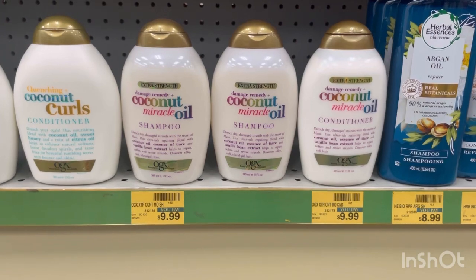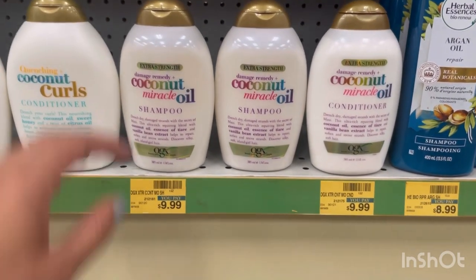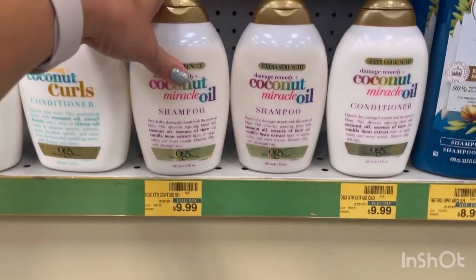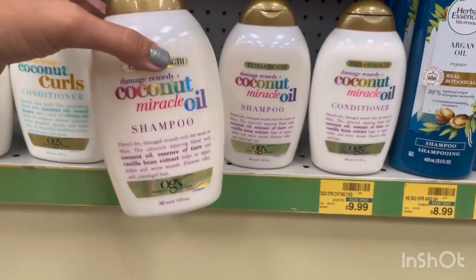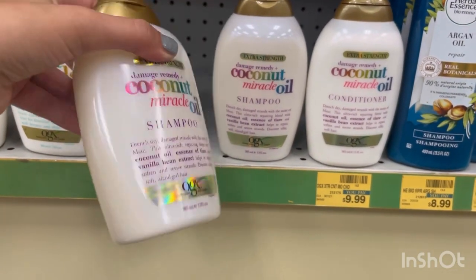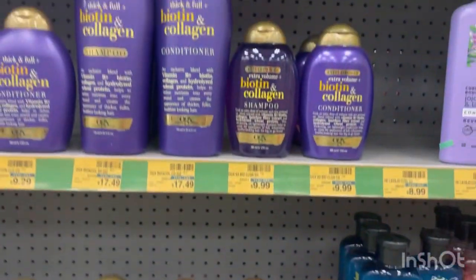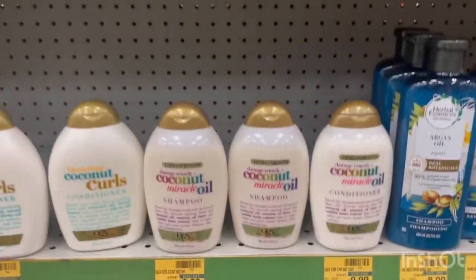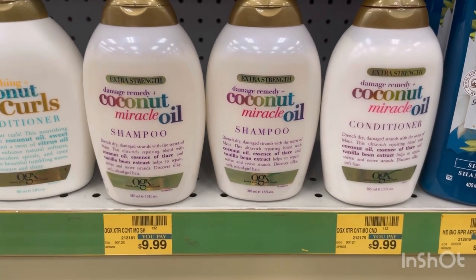If you have any hair care CRTs, you can definitely pair those in. But be aware — the buy one, get one 40% and the extra buck is only triggering with the shiny one. These other ones, it is not working with. So you can only get this one; it is confirmed working with this specific scent.